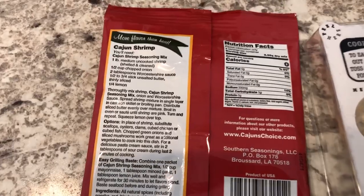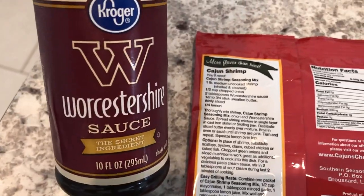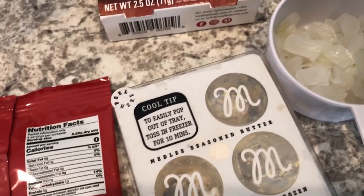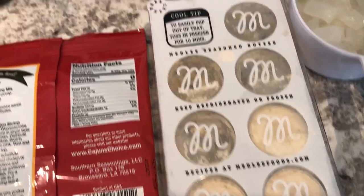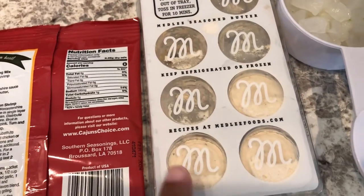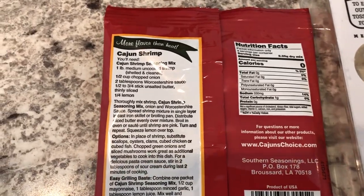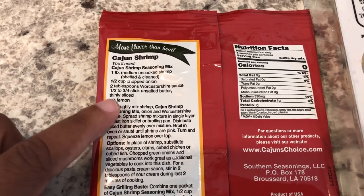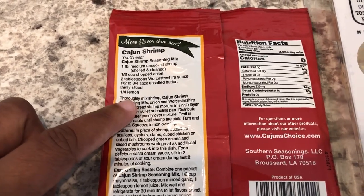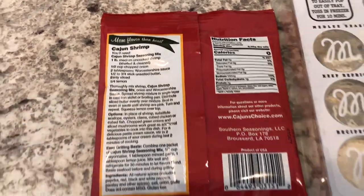On the back of the package you can see what goes into it: onion, Worcestershire sauce, and butter. Instead of regular butter I had shallot and herb butter in my freezer, so I'm going to use that. I plan on serving this over some rice. It also calls for lemon, but Howard is not a huge lemon fan, so I'm going to leave the lemon out. Let's get started.